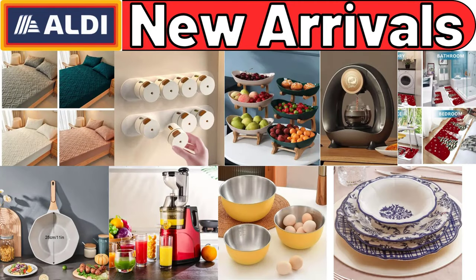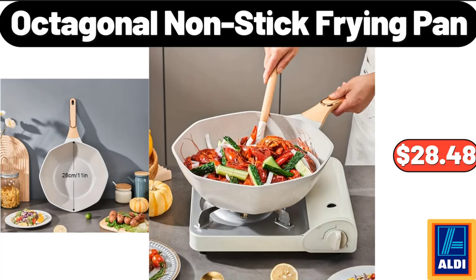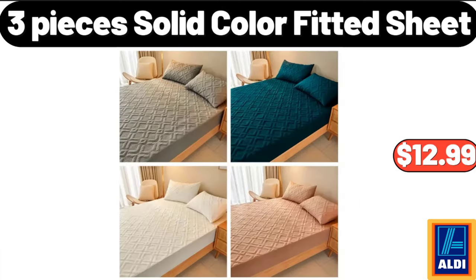Hello everyone, let's take a look together at the discounted products at ALDI market. Octagonal non-stick frying pan, $28.48. Three-piece solid color fitted sheet, $12.99.